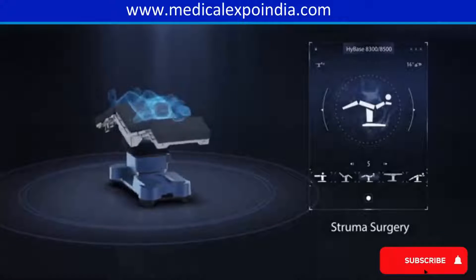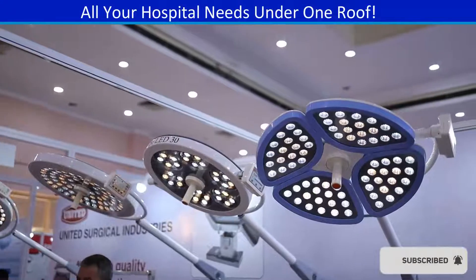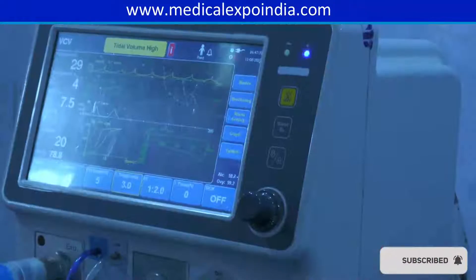Surgical table — an adjustable table for positioning patients during surgery. Surgical lights — high-intensity lighting for clear visibility during surgeries. Anesthesia machine for administering anesthesia to patients during surgery.